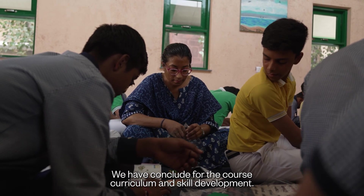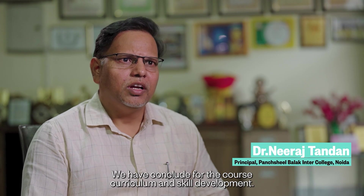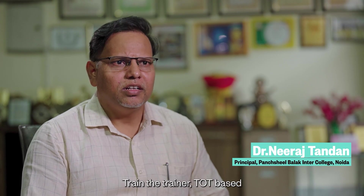They have so many ideas. We have concluded plans for the course curriculum, skill development, and train-the-trainer TOT-based programs.